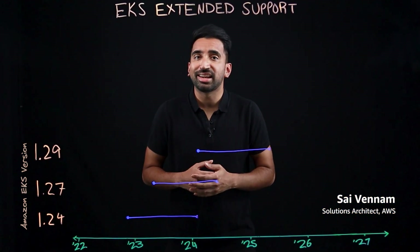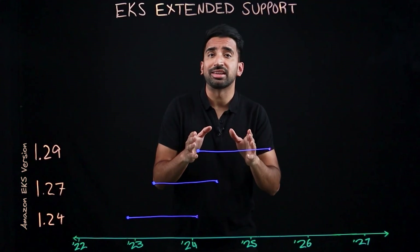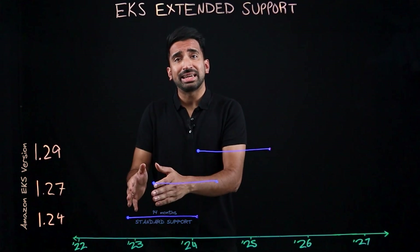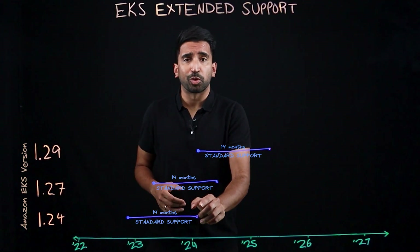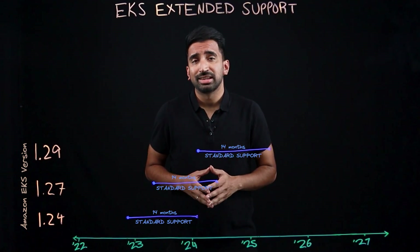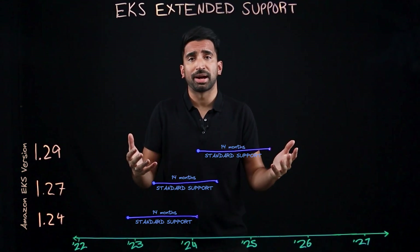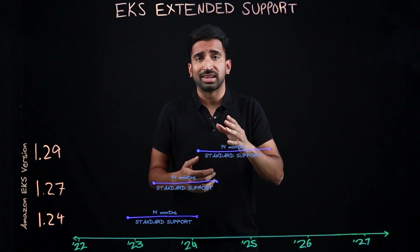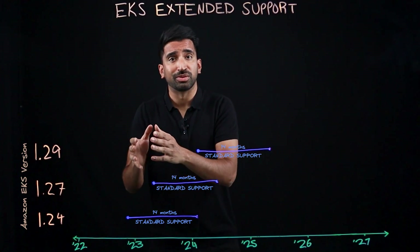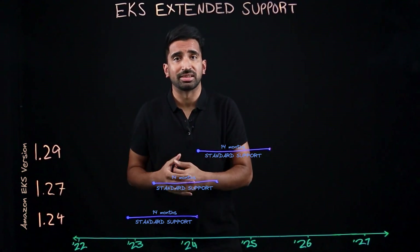Today, we'll talk about the new Amazon EKS extended support. First, we should recap on standard support. When Amazon EKS releases a new version of Kubernetes, we'll support it under standard support for 14 months. This means you can use our standard AWS support channels and receive security patches. This 14 months starts when Amazon EKS releases support for a new version, which recently has been about 45 days from the upstream Kubernetes release.